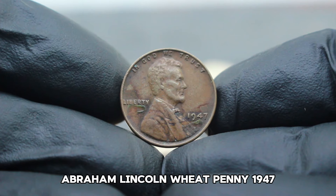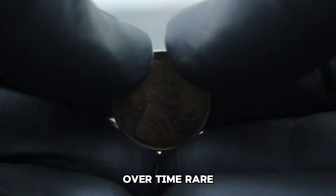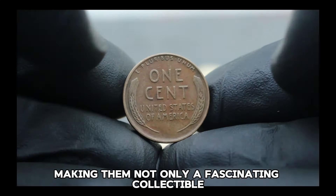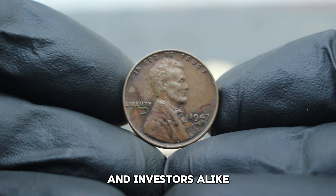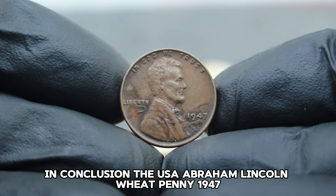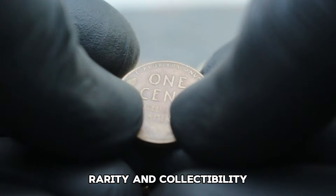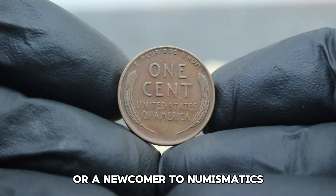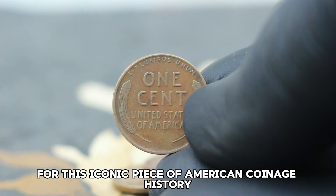Investing in coins like the USA Abraham Lincoln Wheat Penny 1947 can be a rewarding endeavor. Over time, rare and well-preserved examples tend to appreciate in value, making them not only a fascinating collectible but also a potentially lucrative investment. The 1947 coin in color shade dirty condition represents a blend of history, rarity, and collectability — whether you're a seasoned collector or a newcomer to numismatics.